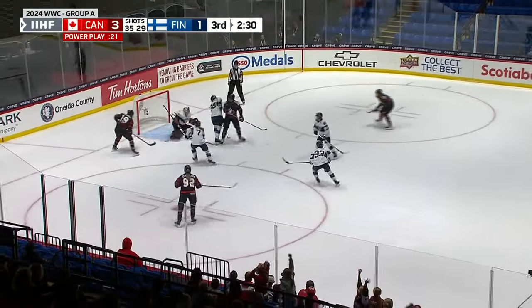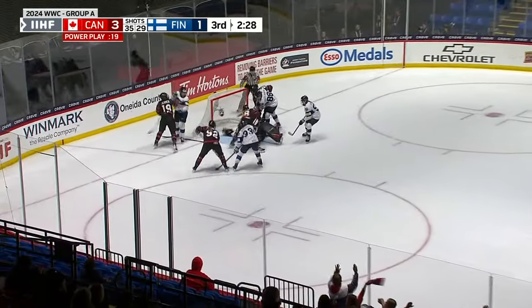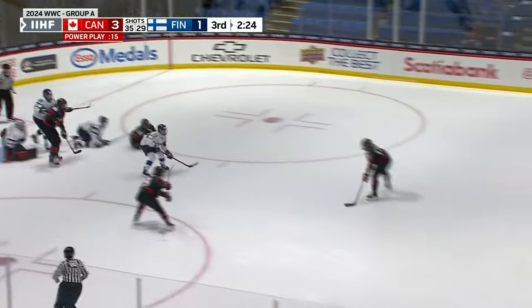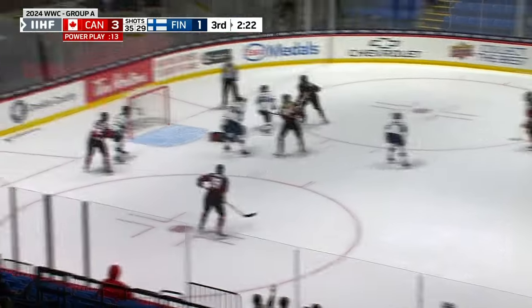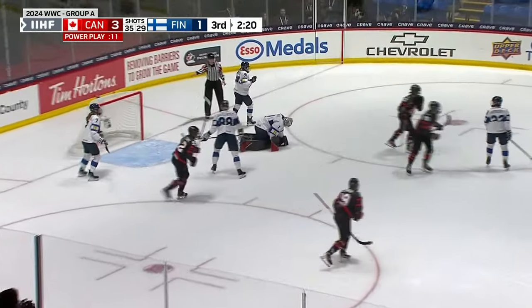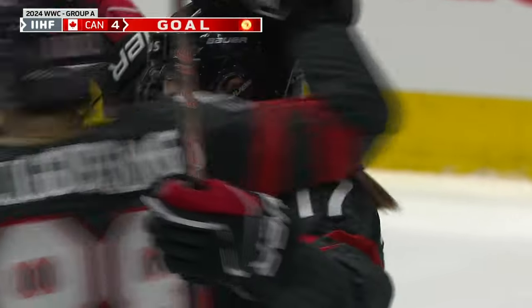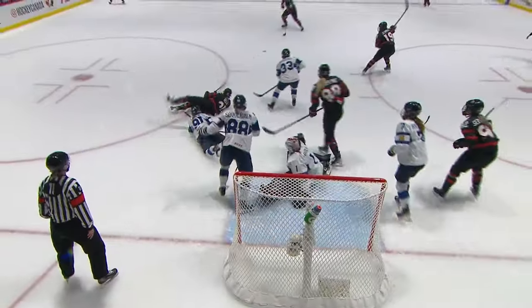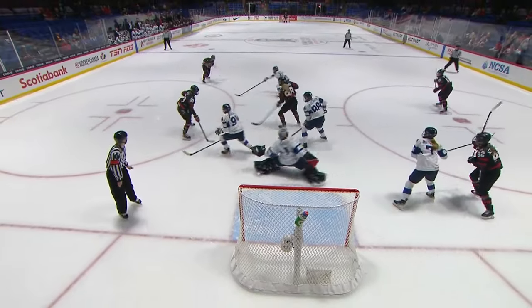Back to the point, Shelton lets a one-time shot go! Jenner trying to tuck it home, and it's just a scramble! Ashton Bell pulls it out! Ella Shelton — Saniahala without her stick — she lets it go and she'll score! Ella Shelton on the power play! Team Canada makes it 4-1 against the Finns.